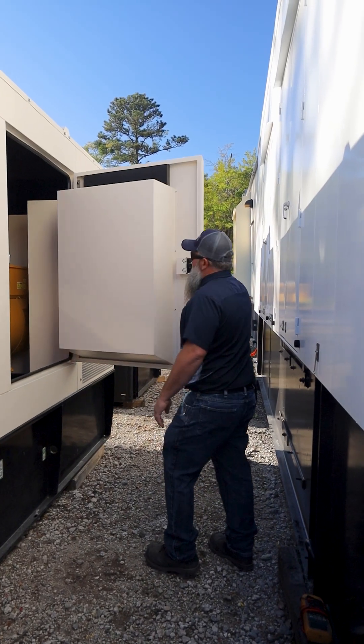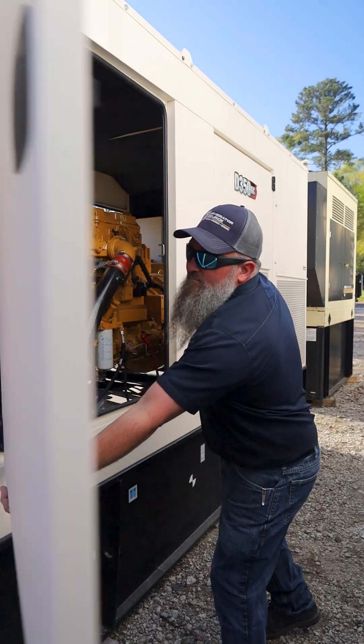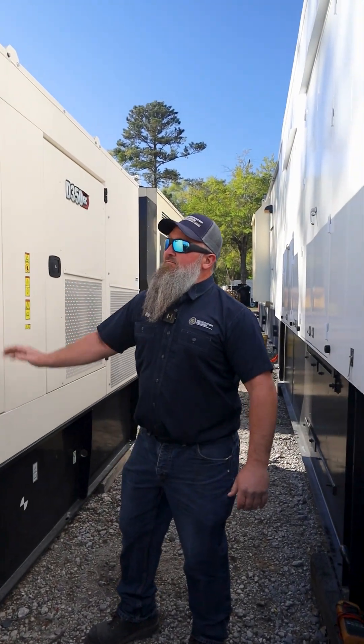Ensure your generator is well ventilated and maintained to prevent costly repairs. Routine preventive maintenance can help catch these issues early, keeping your generator running when you need it the most. For more Tech Talk Tuesdays, follow our page and like this video. Need more info? Give us a call.